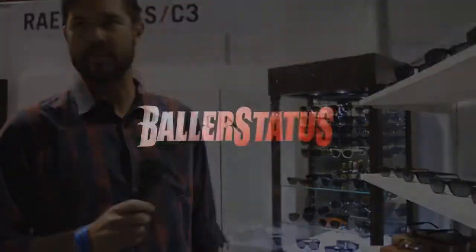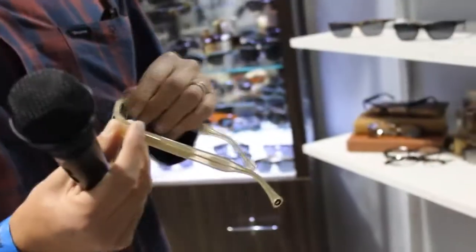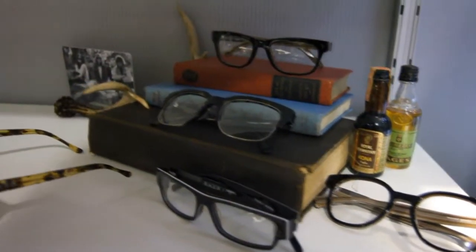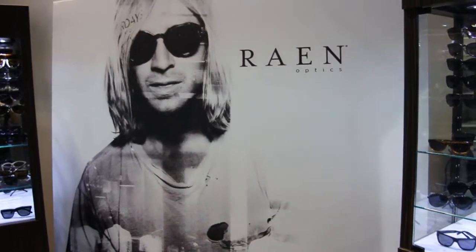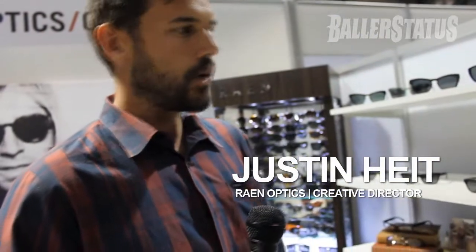My name is Justin Haidt and we started a brand called Rain Optics. We saw a niche in the eyewear market to make handmade acetate eyewear for a retail price around $100.